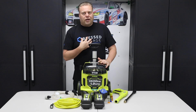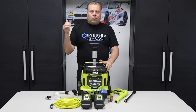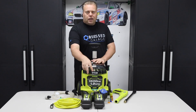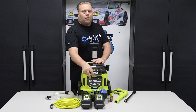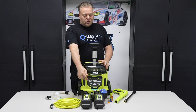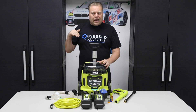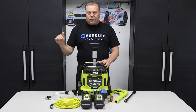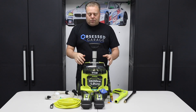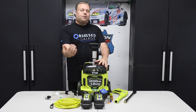Now I am a Ryobi guy, which is weird because I'm wearing an Obsessed Garage shirt and he's all about Milwaukee tools — me and Matt don't always agree on everything. But the value for me is in these two $220 batteries that come from Home Depot, so for $600 that's $440 in two batteries that I kind of need. I have multiple batteries that are three to four years old and they're getting out of the cycle — I use them all the time when trimming, edging, and using the blower.